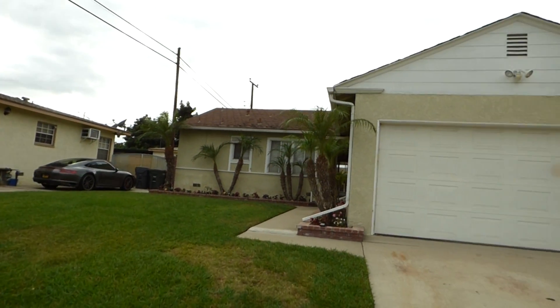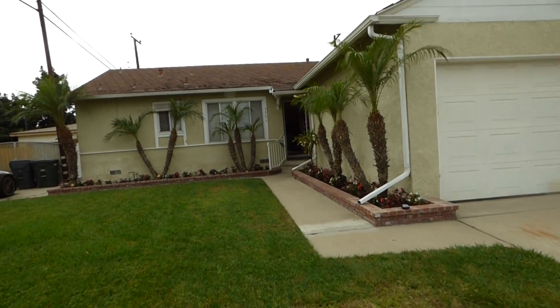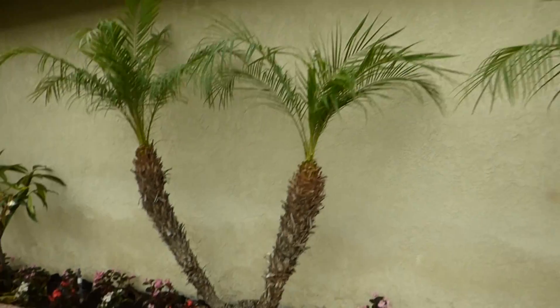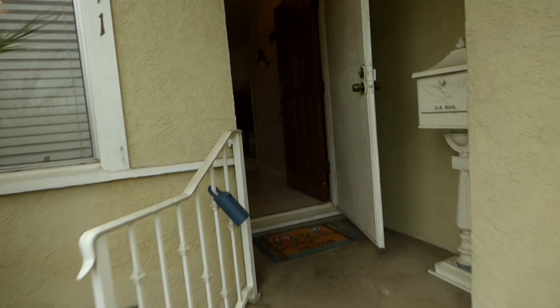Good morning Lakewood. Welcome to 5541 Carfax. This is a three-bedroom, two-bath home with a two-car garage in the front. Love these little pygmy palms. Come on in and let's take a look.